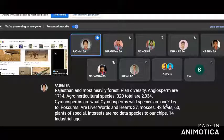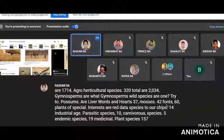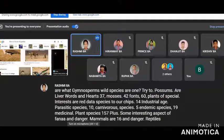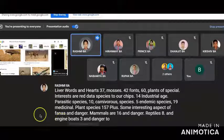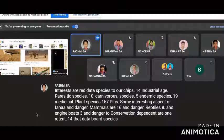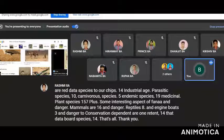Plants of special interest include red data species: 2, orchids: 14, industrial: 8, parasitic species: 10, carnivorous species: 5, endemic species: 19, and medicinal plant species: 157. Regarding fauna, endangered mammals: 16, endangered reptile species: 8, endangered birds: 3, conservation dependent: 1, threatened: 14, and red data bird species: 40.